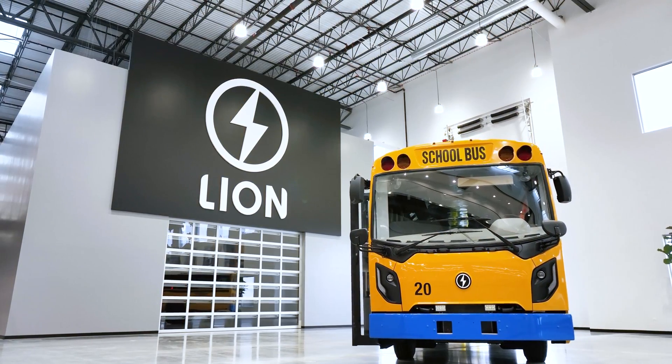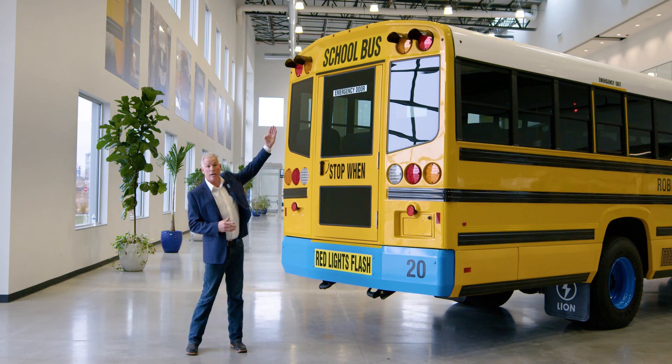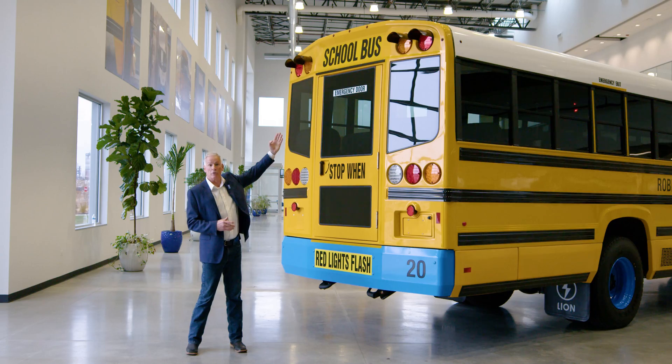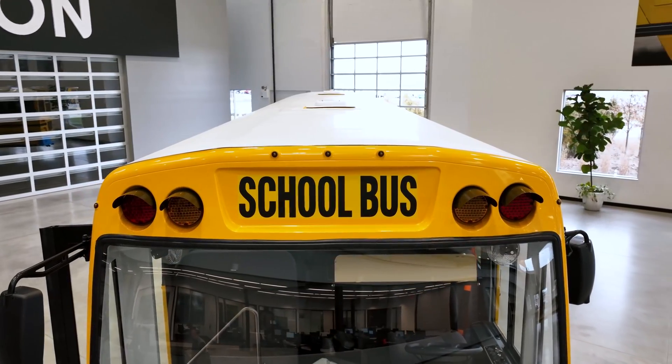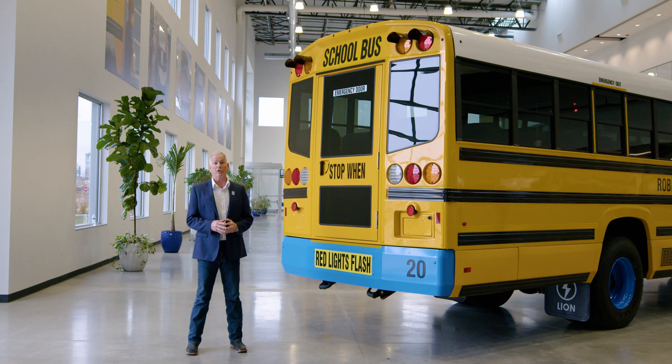One of the unique features that Lion Electric provides on all their vehicles is top indicator lights that notify you the vehicle is properly charged. They're called running lights but they also serve as charging indicator lights — when you plug in, they will start blinking. Each light represents a 33 percent increment of battery charge, so if you have one solid and two blinking, you need to charge 66 percent of the battery. The lights become solid as the battery reaches 100 percent charge.